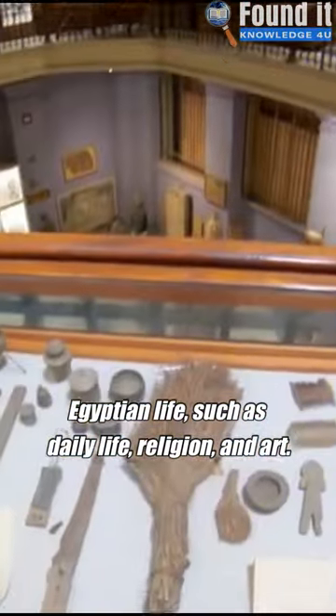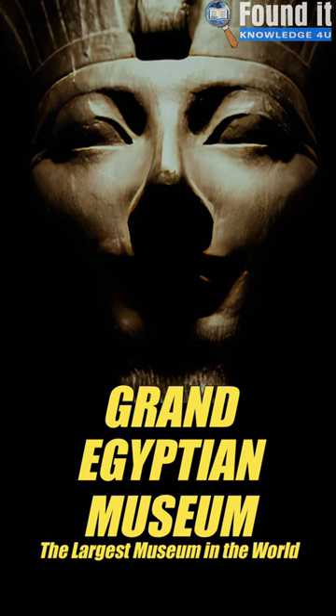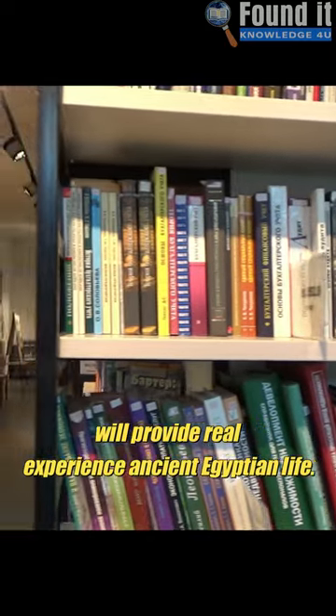Egyptian daily life, religion, and art galleries will display these artefacts. The Grand Egyptian Museum Research Centre's 3D projections, virtual reality, and a conservation centre and library offer an immersive experience of ancient Egyptian life.